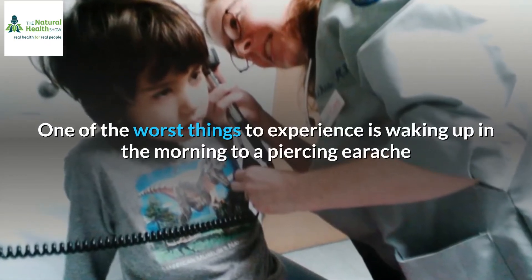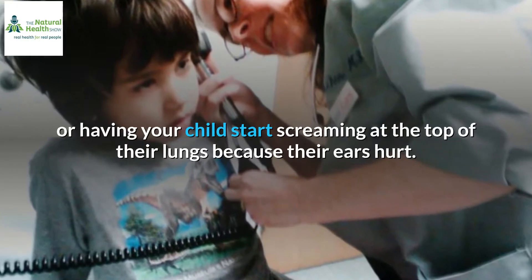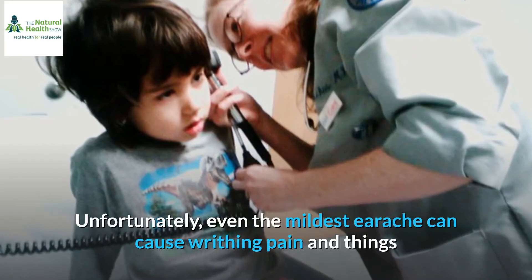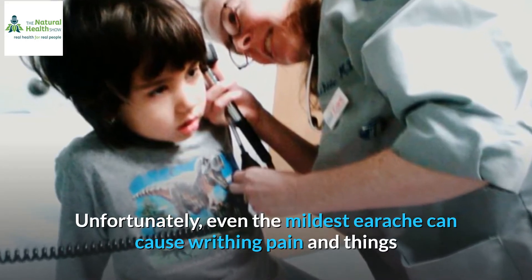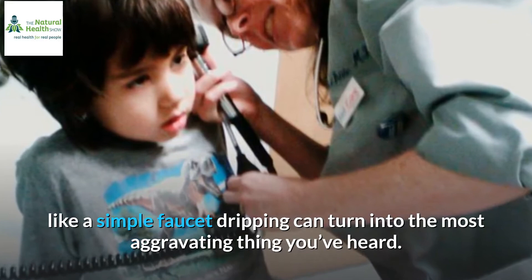One of the worst things to experience is waking up in the morning to a piercing earache, or having your child start screaming at the top of their lungs because their ears hurt. Unfortunately, even the mildest earache can cause writhing pain, and things like a simple faucet dripping can turn into the most aggravating thing you've heard.